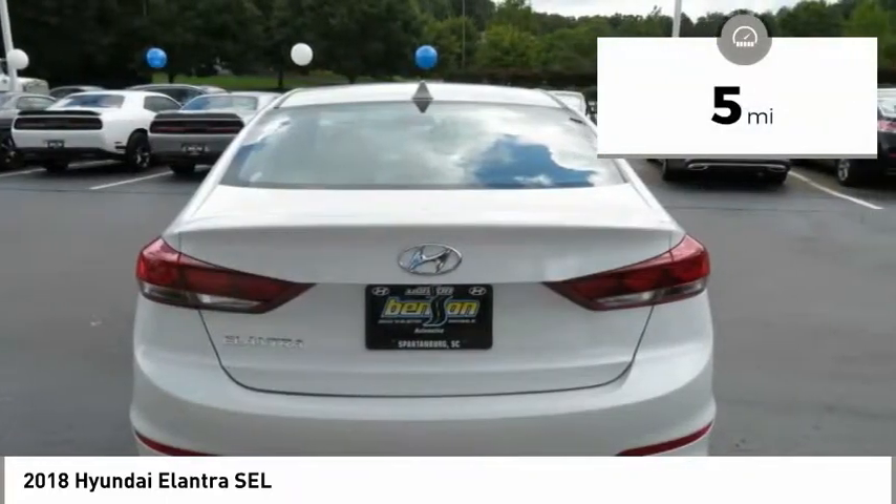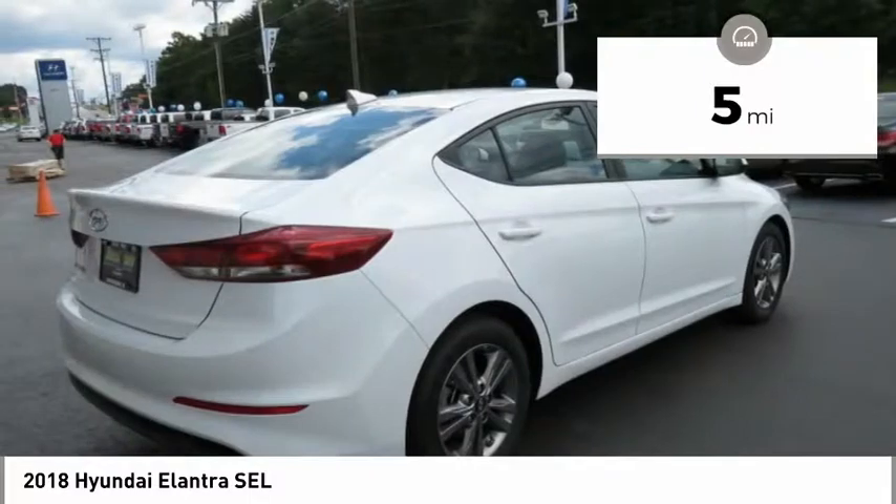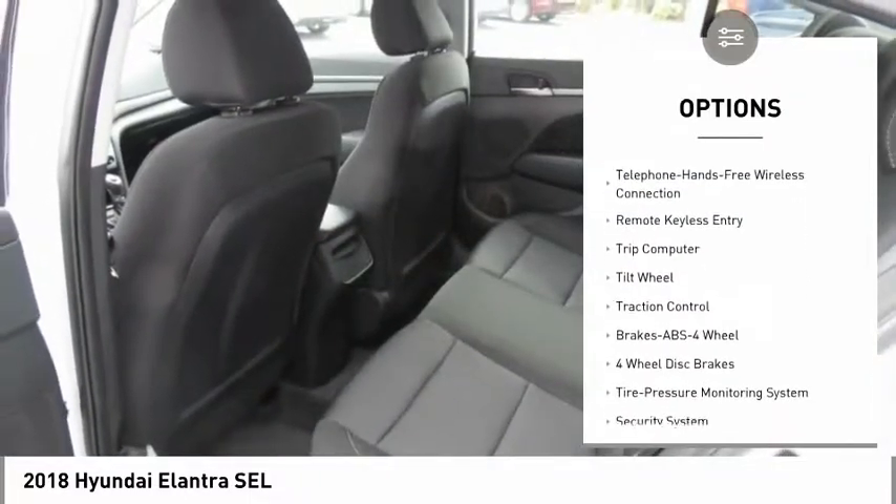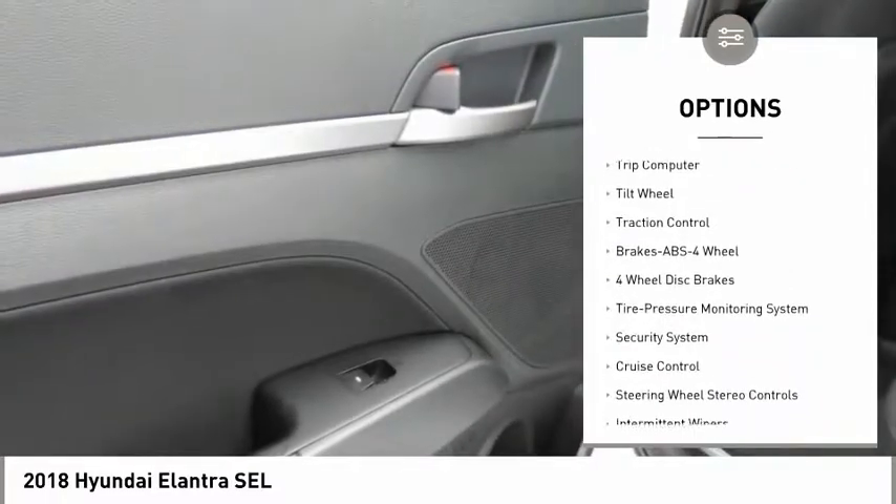This vehicle has less than 100 miles. Here are some of this vehicle's great options: traction control, anti-lock braking system, air conditioning, Bluetooth wireless data link for hands-free phone.